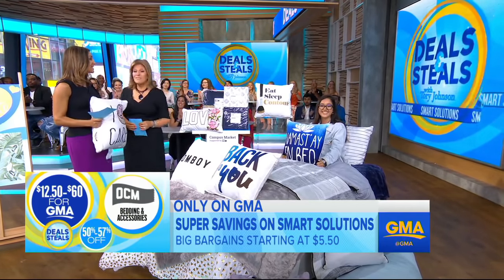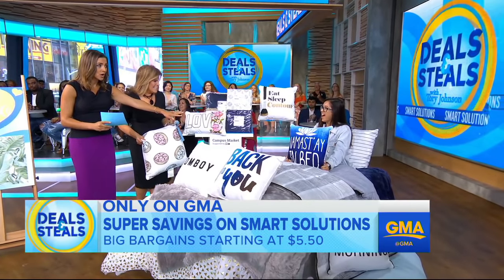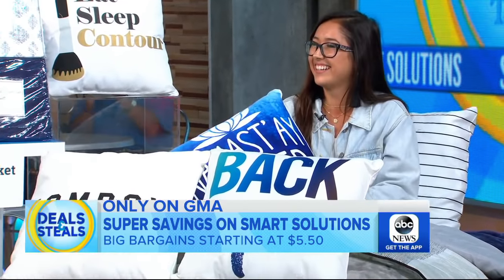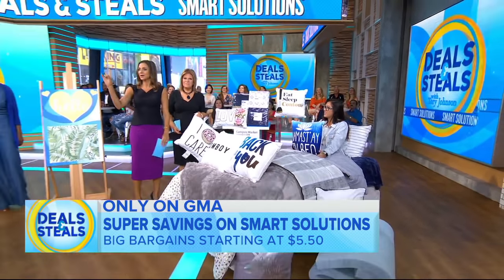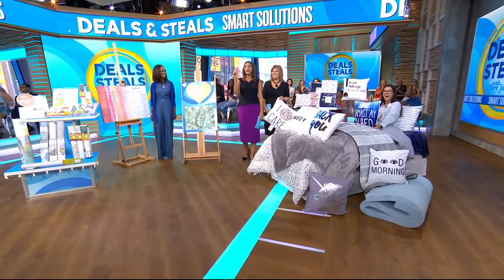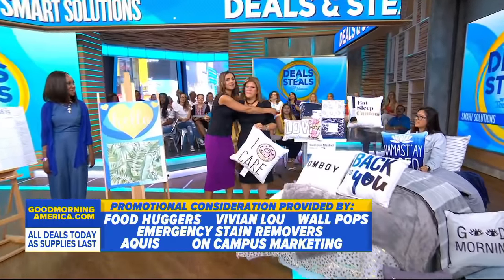Really fun. And Arielle, you're going back to school with this bedding — congratulations! Everyone in our audience is going to get a little something: gifts from Wall Pops and from Emergency Stain Remover. We've partnered with all these companies on these great deals. Make sure you get all the details on our website. Tori, we love you. Thank you!